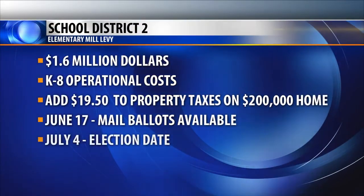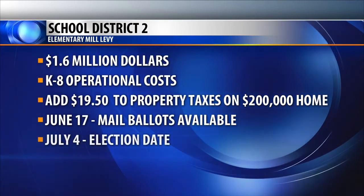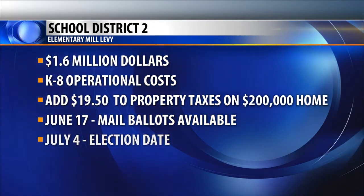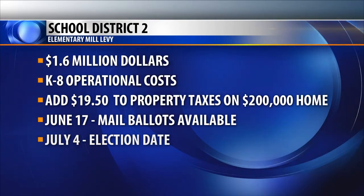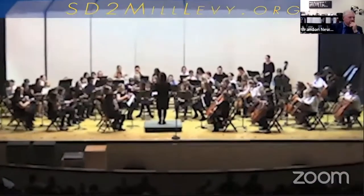Voters will decide on a $1.6 million mill levy for School District 2. Superintendent Greg Upham announced the kickoff campaign today on Facebook Live. The $1.6 million levy would be for the elementary district and cover operational costs for kindergarten through 8th grade. That levy would add $19.50 per year to property taxes on a $200,000 home. Mail ballots go out on June 17th. The election date is July 7th. Today kicks off the official date for the elementary levy. We're not living in a vacuum — completely understand the situation that the virus placed on us, and want to acknowledge and respect that. There really isn't a specific earmark for these funds other than operational costs.